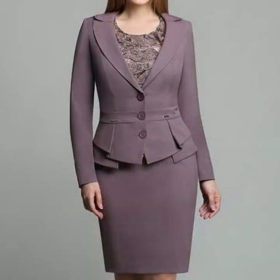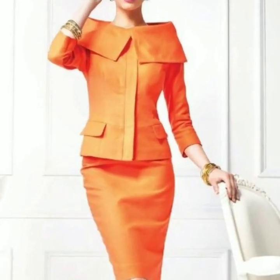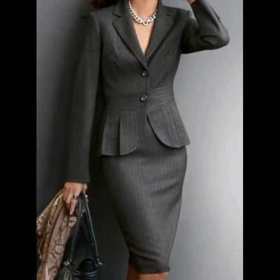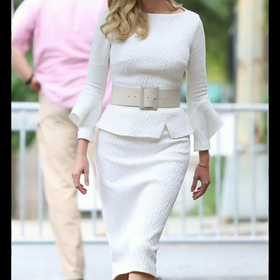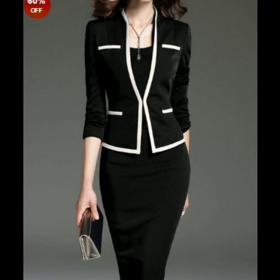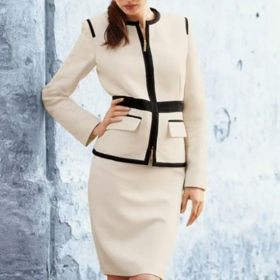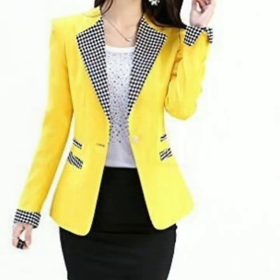I have already uploaded many collections and hundreds of designs of office wear outfits, and just like my other collections, this one is also going to be useful for you. All the dresses are so classy, so beautiful, and suitable for office wear. As a businesswoman you can wear such dresses and these look so stunning and so fabulous.